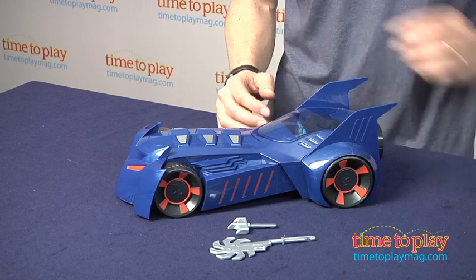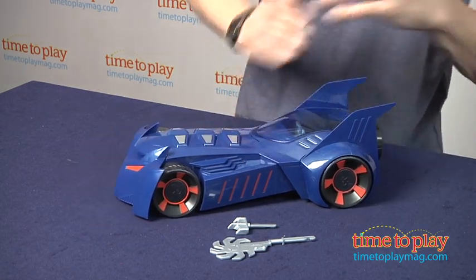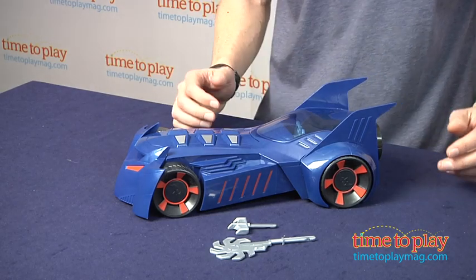I think the coolest thing about this Batmobile is it's a battering ram. All you have to do is press right here, and boom! You can ram into other cars, knock them off the side of the road, and save Gotham City.